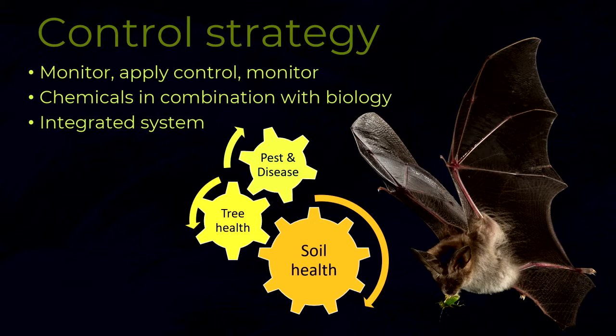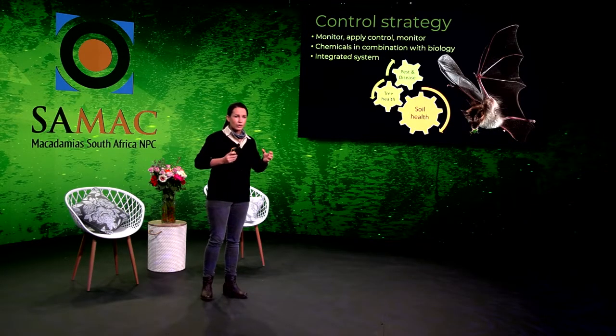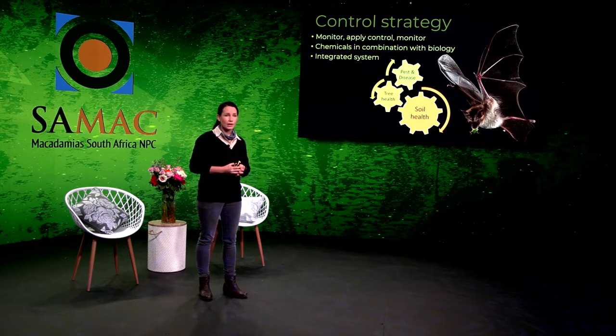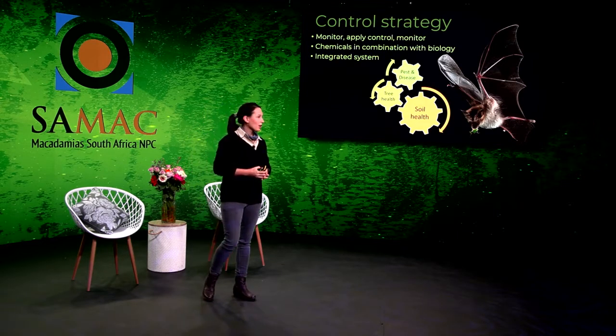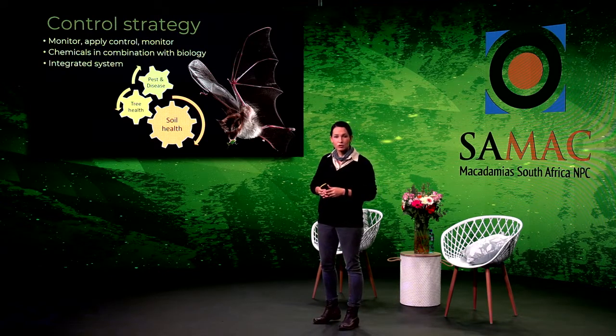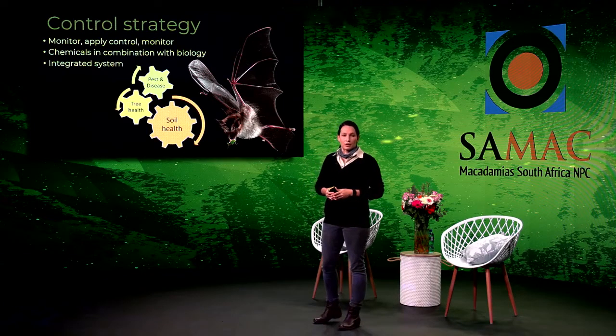When you apply a control program, you have to bear in mind that this is a whole integrated system that contributes to insect pressure due to your soil health, the tree health, and the disease and pest pressure. So you have to monitor, then apply control and monitor again — make sure what you've applied in controlling your pest was successful. You have to apply chemicals in combination with biology.